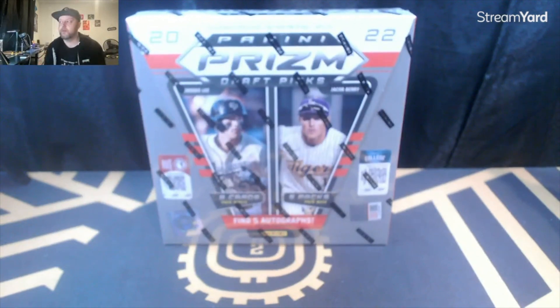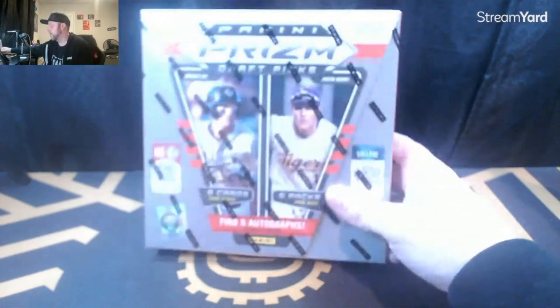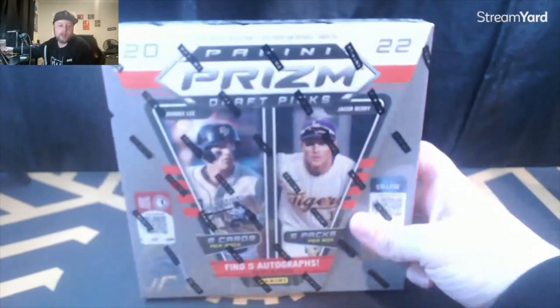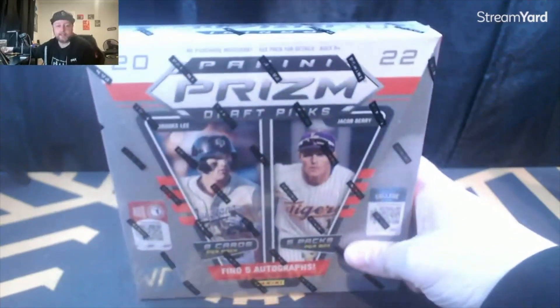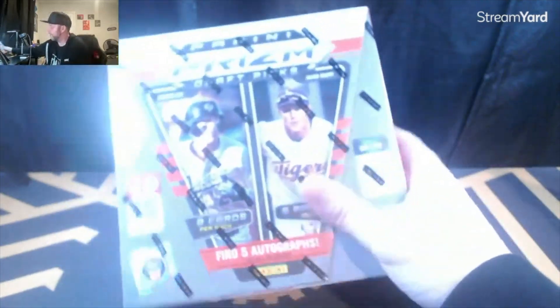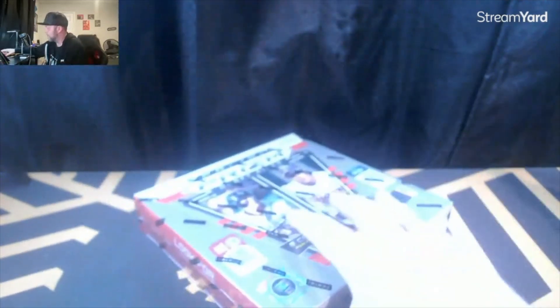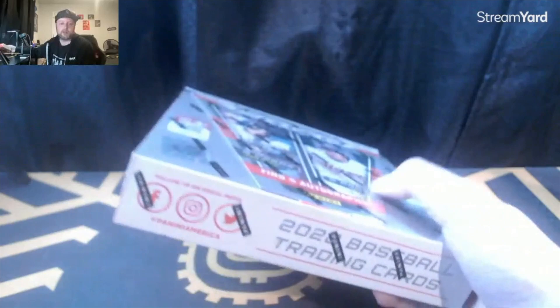What's going on everyone, JML Experience here opening a hobby box of Panini Prizm Draft Picks. We have Jackson Holiday, some really awesome rookies in the set. Five autographs per box — you can hit case hits, Color Blasts, and Lava Flow parallels.